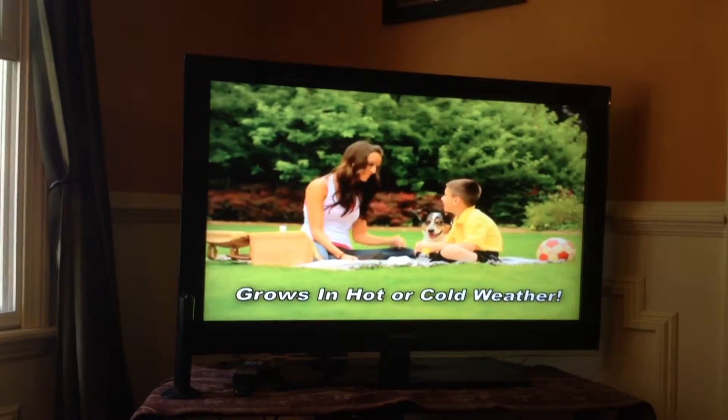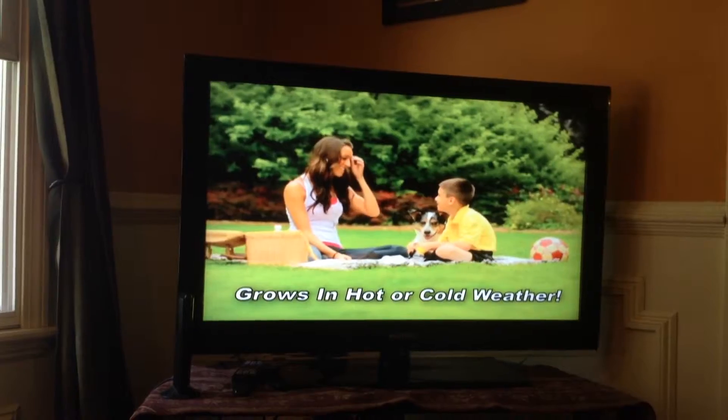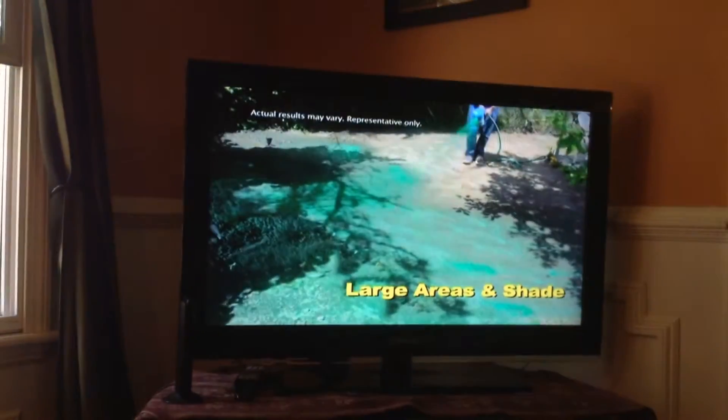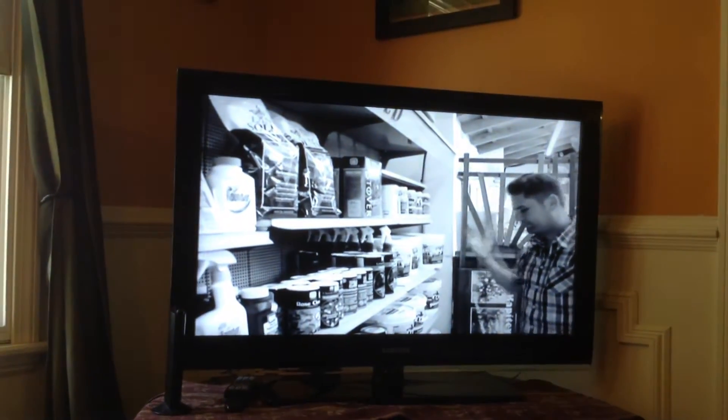It grows in extreme heat or cold conditions. It's perfect for dog spots, high traffic areas, large areas, and shade — and no more guesswork!